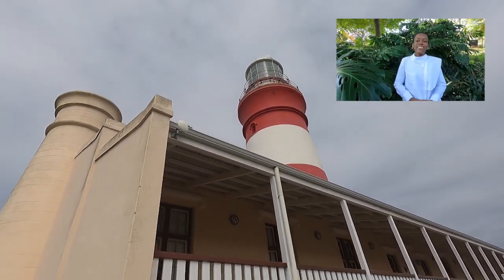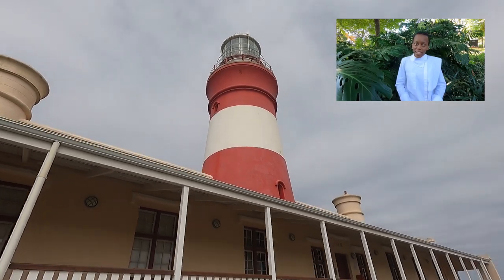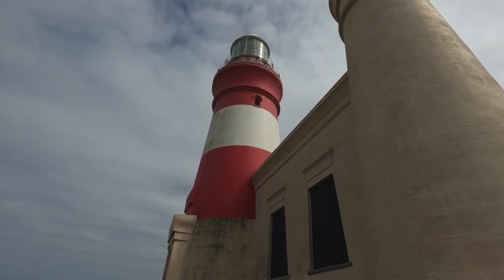The trail begins at the lighthouse, and this is the second oldest operating lighthouse in South Africa. Originally it was fueled by the tail fat of sheep, because that's how they did things in 1849.